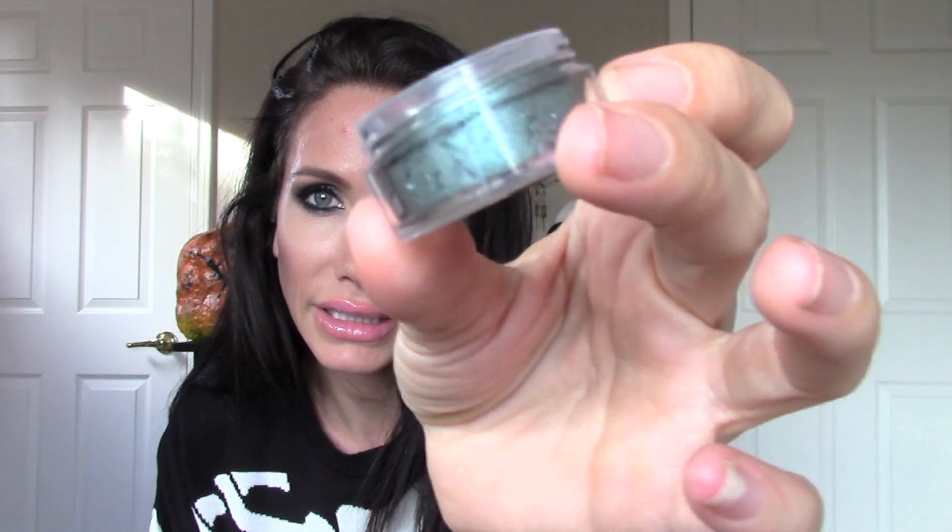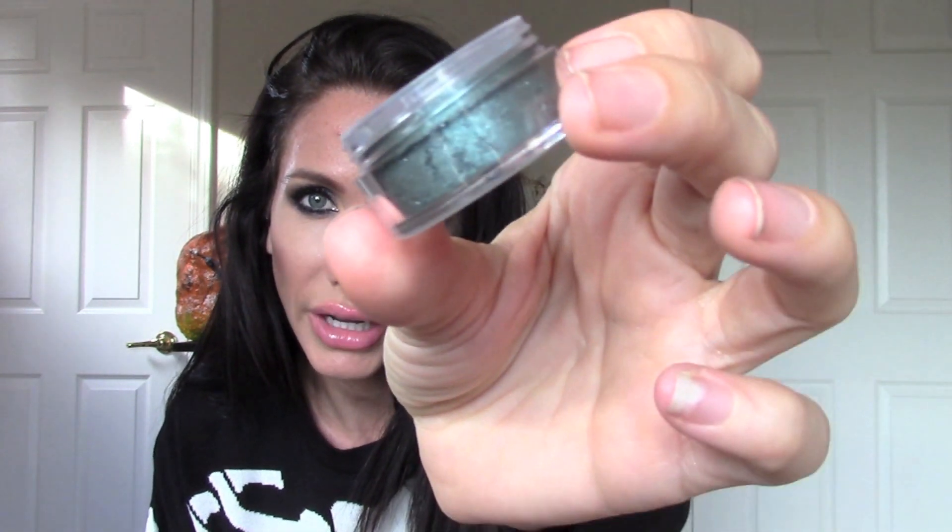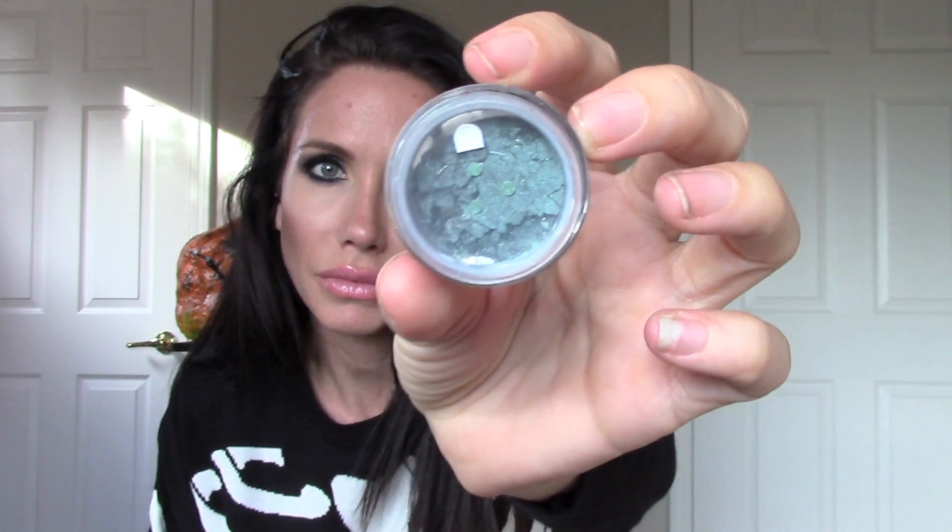This is the mica shimmer powder. Ooh, this looks pretty. It's like a metallic green, greenish-gray color. So cool — that looks fun. Can't wait to play with this stuff. I love me some new makeup.